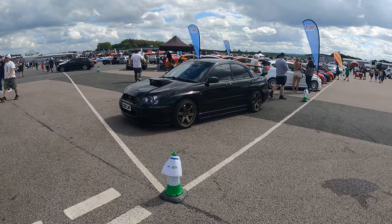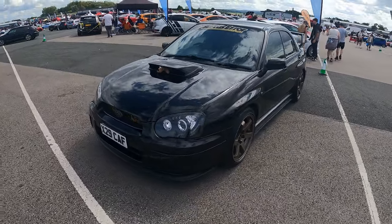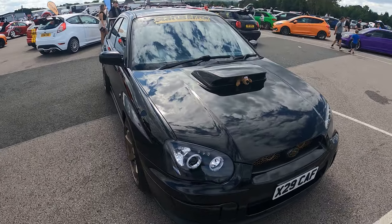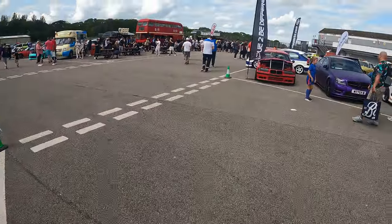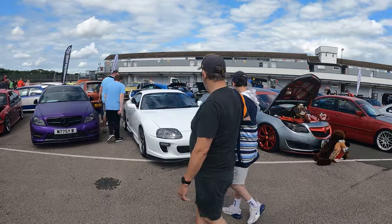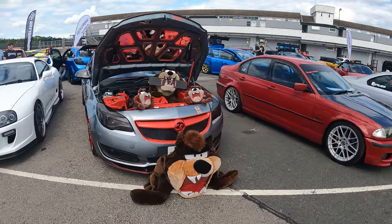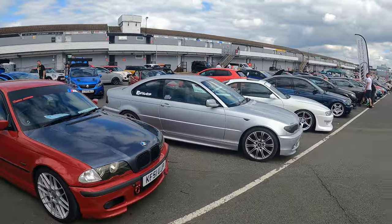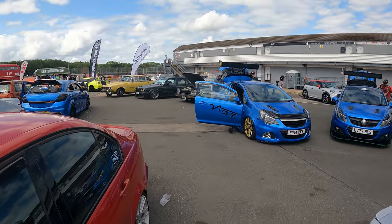So starting off behind the STOC stand, we've got UK JDM with one Subaru turned up — albeit very clean, a little scooby bonnet scoop. Over here we've got Love To Be Different, quite a variety of cars on this stand. And we've got Taz, special guest appearance. Loads of cars to look at, so we'll do our best to include as many as we can.